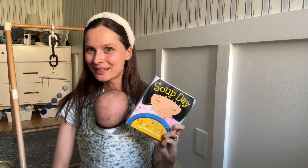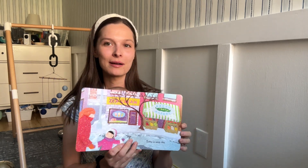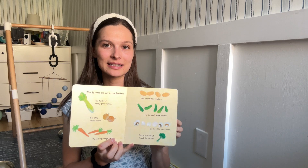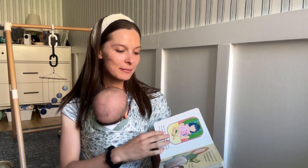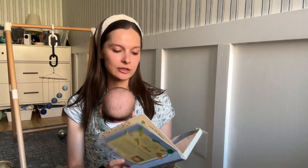If you love to cook like we do, Soup Day is a sweet one. It's all about a mom and her daughter making soup — they go to the store, get all the ingredients, and prepare the soup together. It's a very sweet, realistic book. If your child likes being in the kitchen, it's a great one. We cook a lot together, and I actually have a project involving this book, so stay tuned.